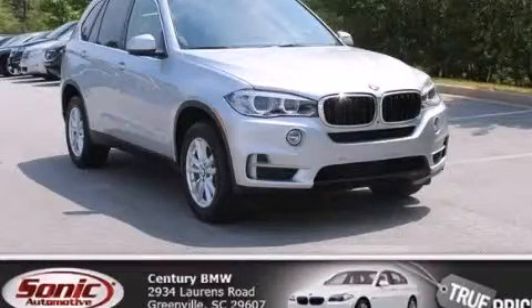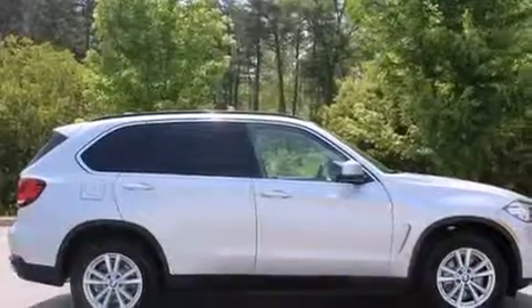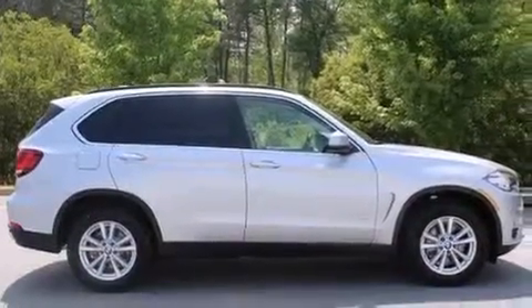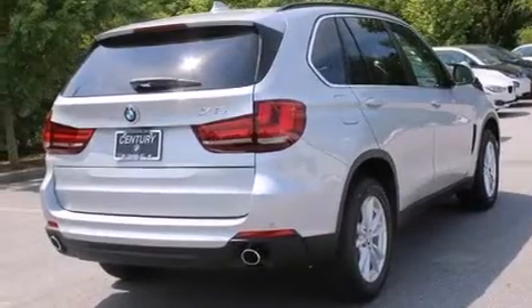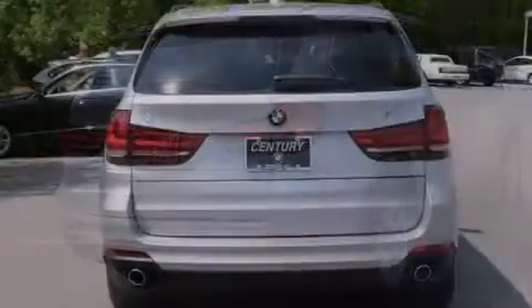This is a brand new 2015 BMW X5, a luxurious package designed with the finest elements in mind. It features a 3.0 liter, six-cylinder engine, an automatic transmission, and all-wheel drive.